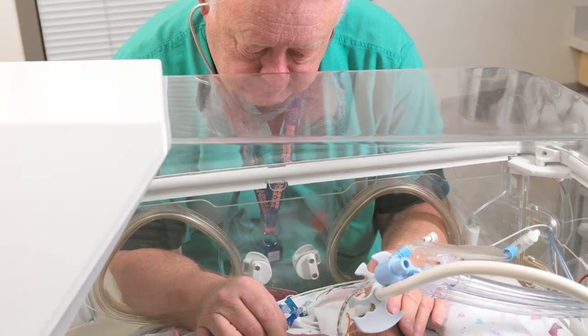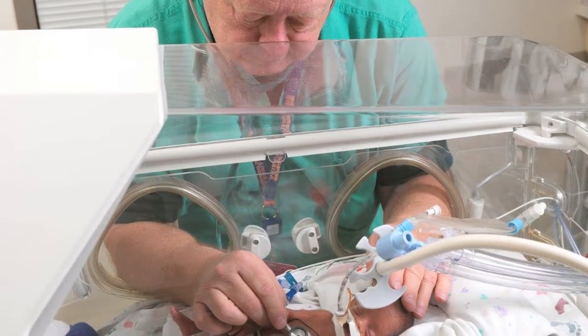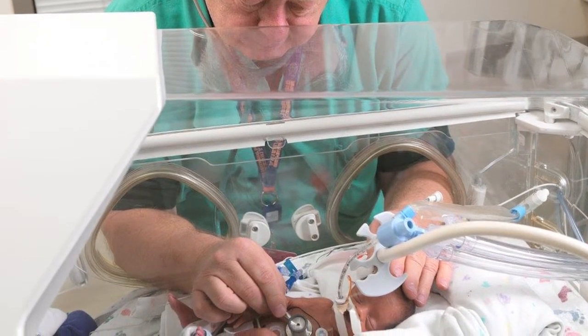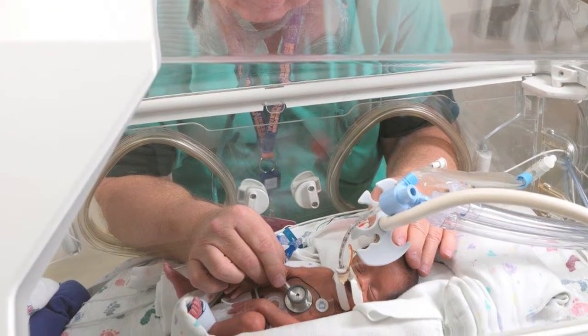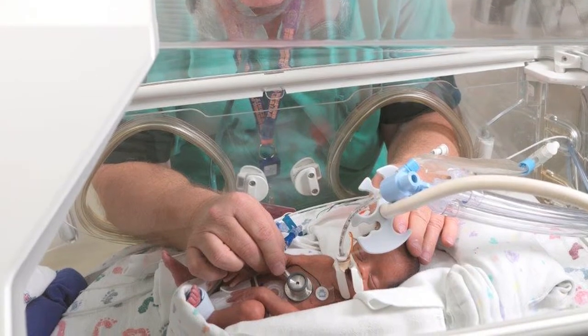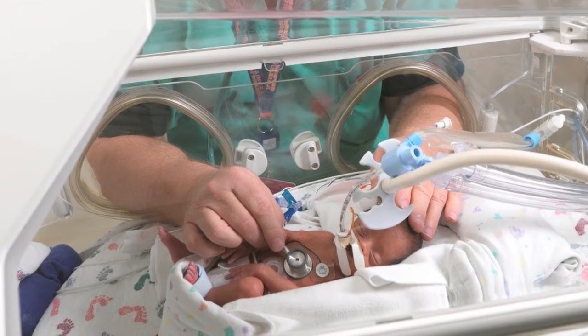He was the first one who thought of taking initial blood samples from babies' cords, so that we don't take blood from them directly, and therefore we don't have to do as many transfusions. He's also related that to a lower incidence of intraventricular hemorrhage.